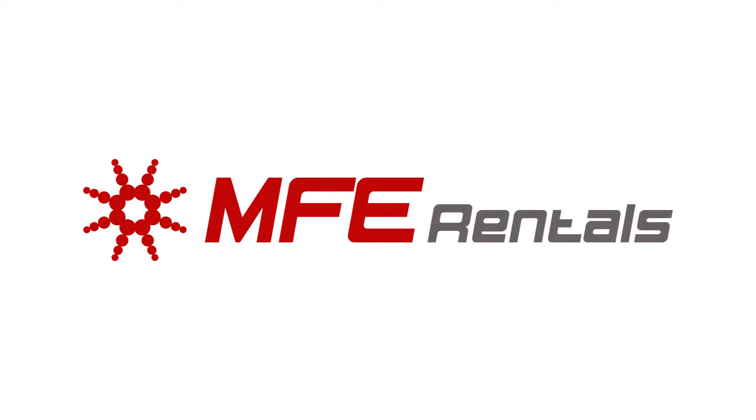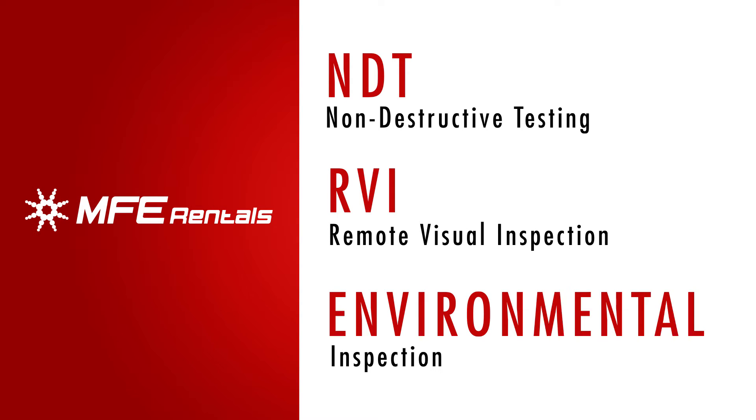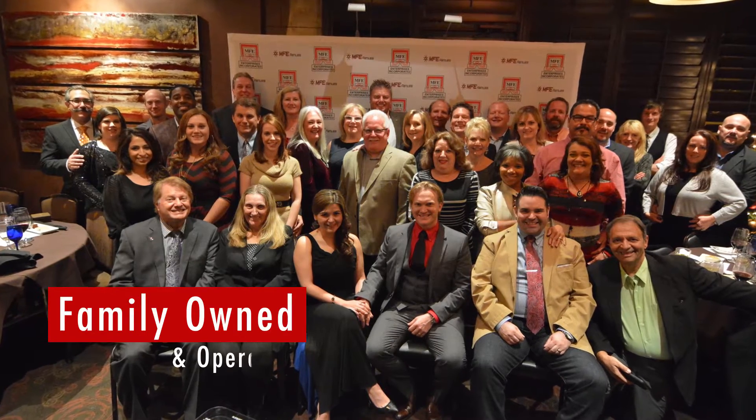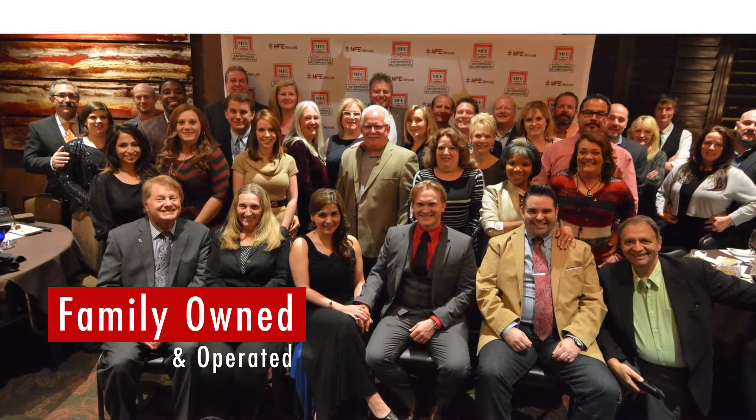Welcome to MFE Rentals, a leading provider of NDT, RVI, and environmental inspection equipment. MFE Rentals is a family-owned and operated business providing quality products and rental services to NDT inspectors.